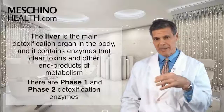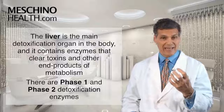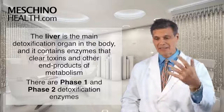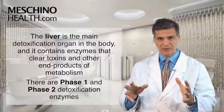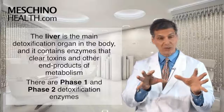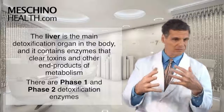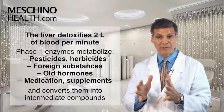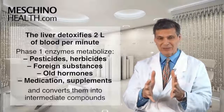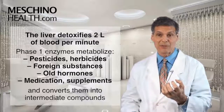The liver is the main detoxification center in the body, and it contains specialized enzymes that help to clear toxins and other end products of metabolism from the body. This is done in two stages — phase one and phase two detoxification enzymes inside our liver cells that work hand in glove to make this happen. Every minute of your life, about two liters of blood get circulated through your liver, and a big part of liver function is to help clear toxins and things out of the blood so they don't damage the body.